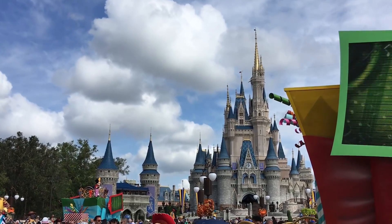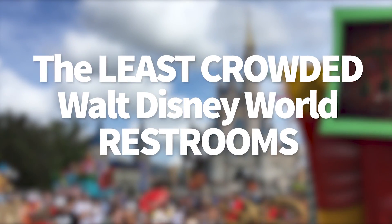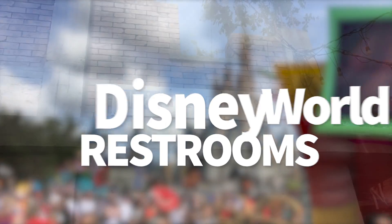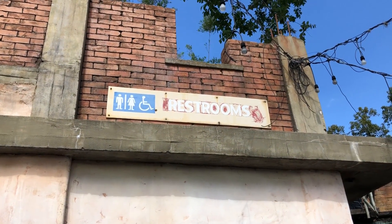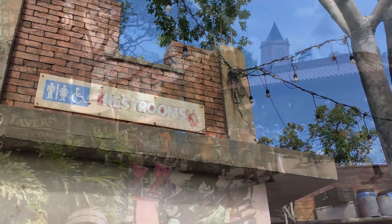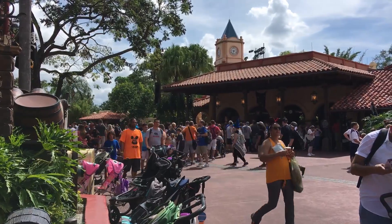And that is where to find the least crowded restrooms. We are talking about restrooms here on DFB Guide today in Walt Disney World. And believe it or not, it makes a big difference if you can find an uncrowded restroom, especially here in the spring break, summertime, holiday craziness that we're getting into right now at Disney World.